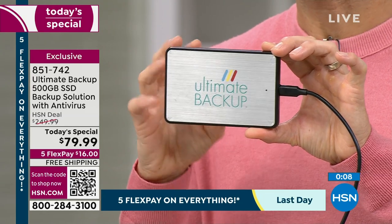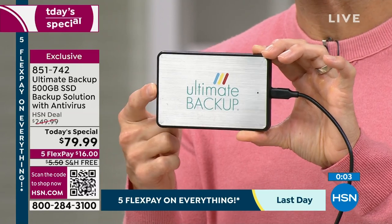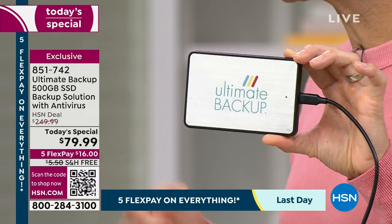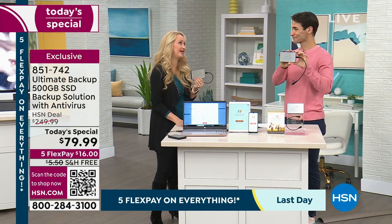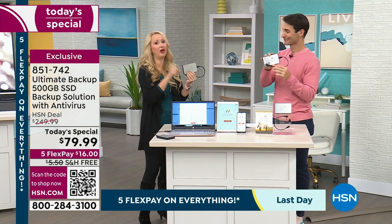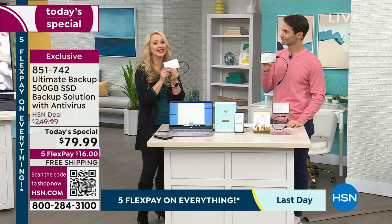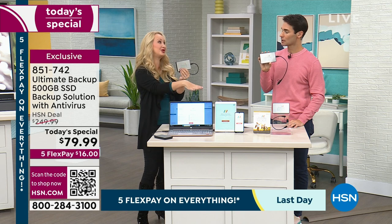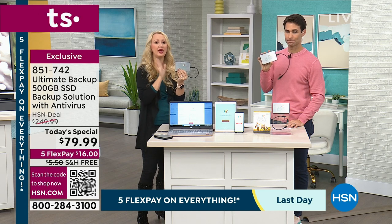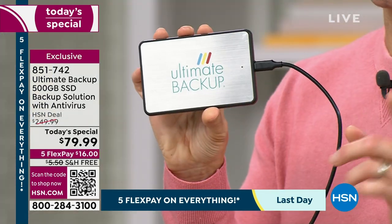Think about all those photos locked on your phone right now, and having the peace of mind of knowing they're backed up. This is our very first time as a today's special. The price is amazing, all the new features to restore your photos are really exciting, and it's something you'll be glad you have if you drop and break your computer. It doesn't do duplicates, and it's the easiest thing you can imagine. Your item number is 851742.